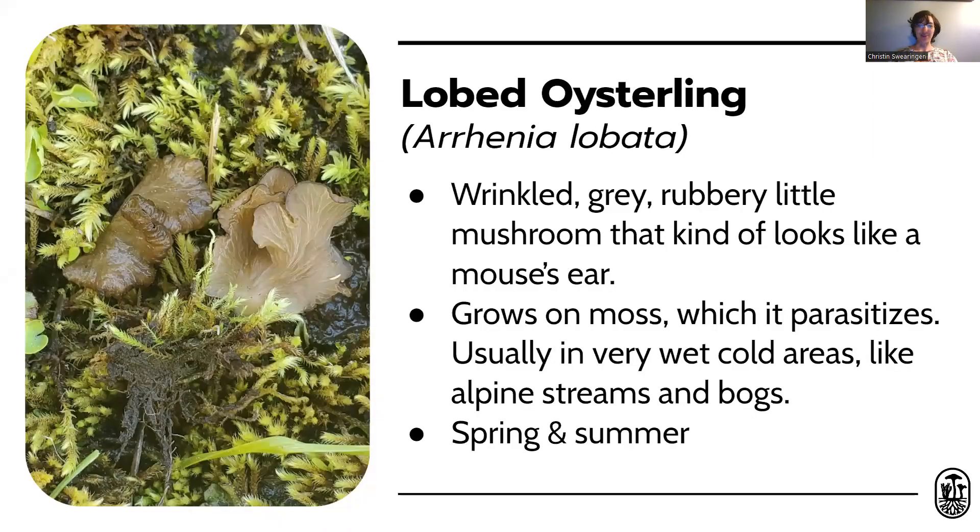Arrhenia lobata, the lobed oysterling, is a small, wrinkly, gelatinous mushroom — it kind of looks like a mouse's ear growing on moss. It parasitizes living moss and usually grows in very wet, cold areas like alpine springs or bogs, fruiting early in the year like spring or early summer. It has a really wide range, found all the way from the Northwest Territories in Northern Canada to high elevations in California. But some of those cold mountain wetlands are disappearing due to climate change, so the lobed oysterling is considered near-threatened.